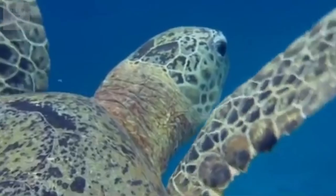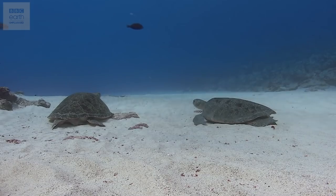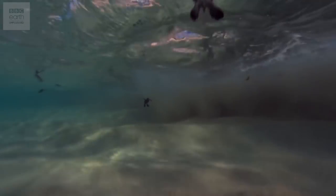Turtles, from your leatherbacks to your loggerheads, are some of the most extraordinary reptiles living today. They're also possibly the most primitive, dating back more than 210 million years to the Triassic period. More than 300 species live all over the world and in almost every climate. But they have one amazing adaptation that sets them apart from all other modern reptiles.